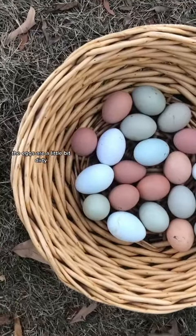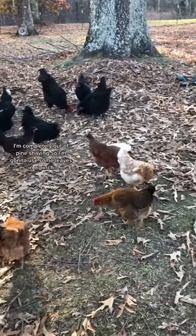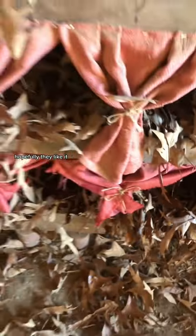Here's what I got today. The eggs are a little bit dirty, so I think I need to add more nesting material in the boxes. I'm completely out of pine shavings, so I'm going to use some leaves in a pinch. I'm going to put the fake eggs back in. Hopefully they like it.